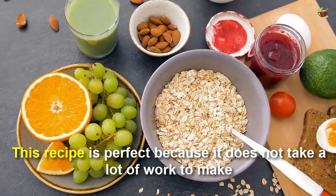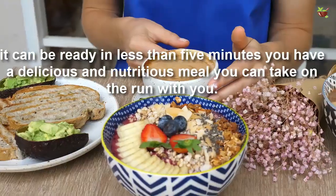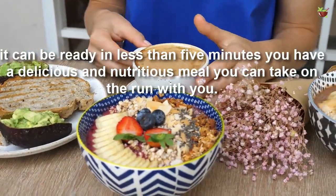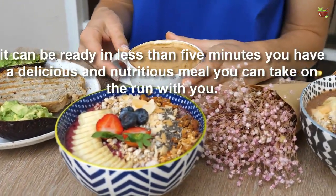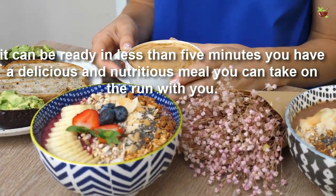This recipe is perfect because it doesn't take a lot of work to make. It can be ready in less than 5 minutes — a delicious and nutritious meal you can take on the run with you.